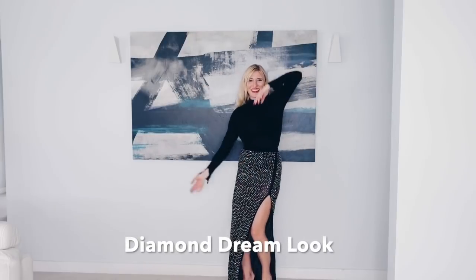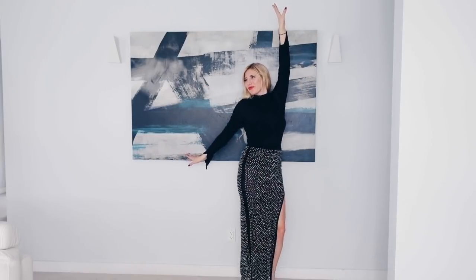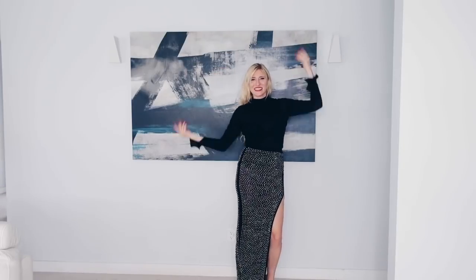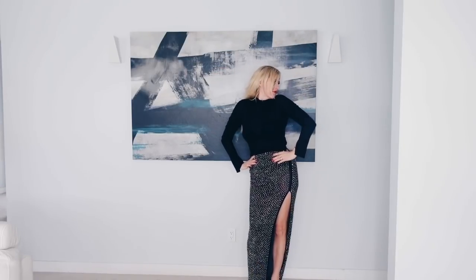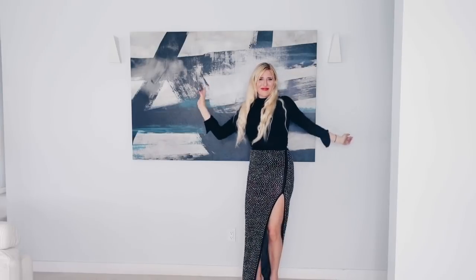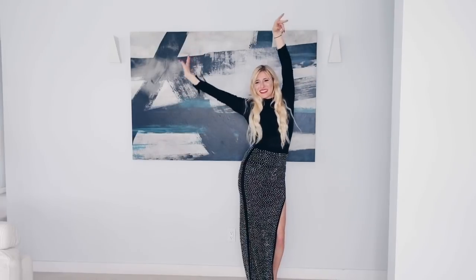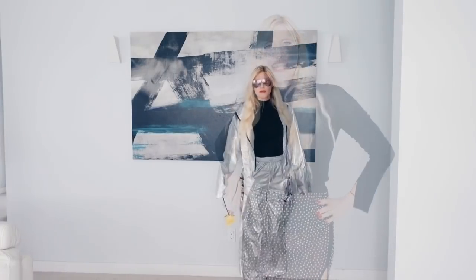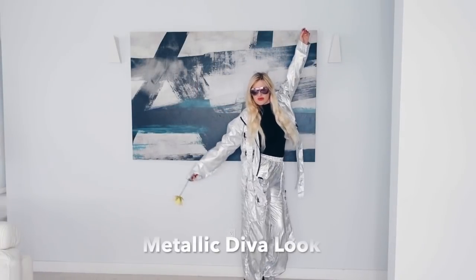The Diamond Dream look — if you want to glam up your turtleneck, why not try a diamond skirt? This will definitely step up your glam game and you will be the center of attention. Trust me, this is definitely one of my favorite Beverly Hills on a budget looks. It is perfect for a glamorous cocktail reception.